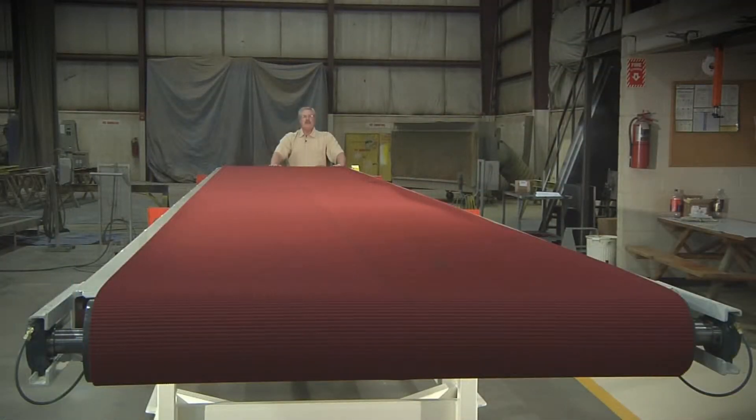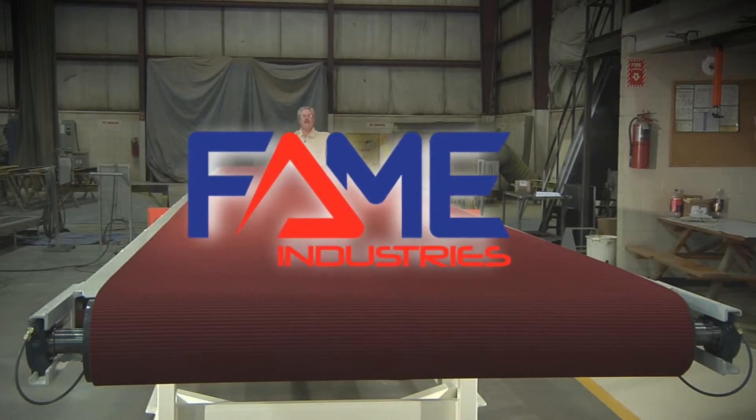For conveyance systems, large or small, it's another Fame customized solution.